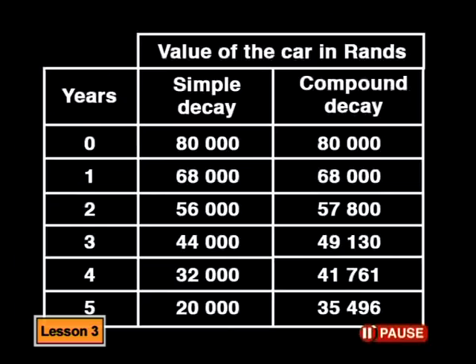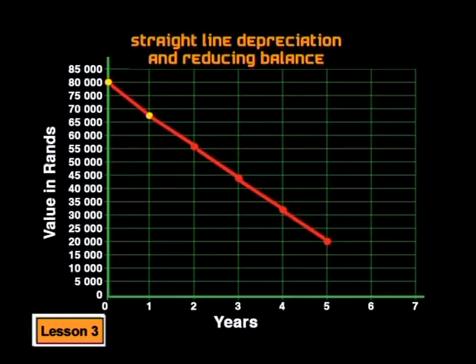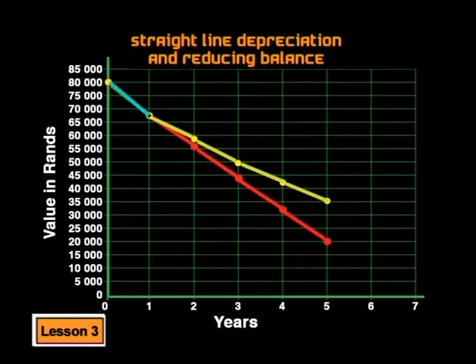If we plot the points from the table this time, what do you think the graph will look like? It's obviously not a straight line because the decreases are getting smaller each year. Let's plot the points on the same graph we used for the straight line depreciation. As you can see, the points lie on a curve. The slope of the graph for compound decay is steeper in the first years, showing a bigger decrease in value. Then the slope is more gradual, showing a smaller decrease.